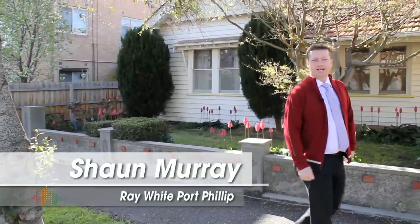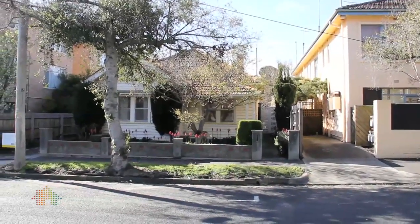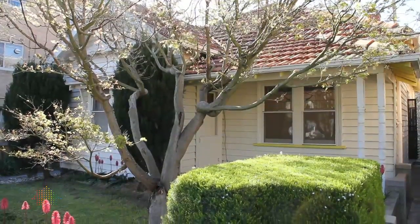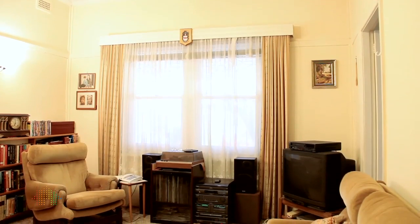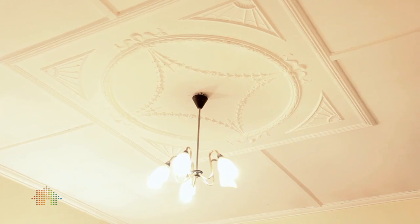Hi everyone, welcome to number 12 Cardigan Street. This is the home of John's Castle, or maybe a future castle. Come inside and see what we've got on offer. On offer here today in Cardigan Street in East St Kilda, we've got a family home that hasn't been offered for sale in 55 years.